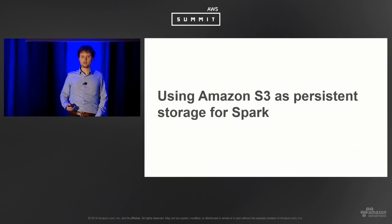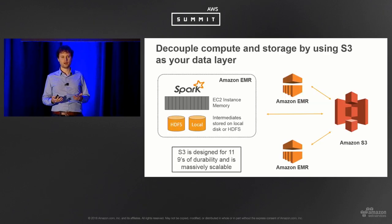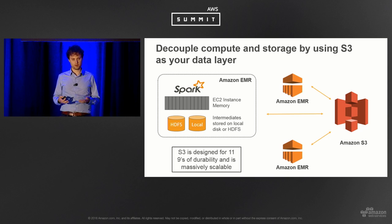Utilizing Amazon S3 as a persistent store for Spark: it's designed for 11 nines of durability, is very low cost, and very scalable — customers run multi-petabyte data warehouses in S3. You don't have to manage it, unlike HDFS where you need to keep adding data nodes, manage name nodes, and back up to another AZ or S3 anyway. Importantly, it changes the cost dynamics: before, you needed an always-on cluster because HDFS was your data store, often resulting in underutilized compute or memory.